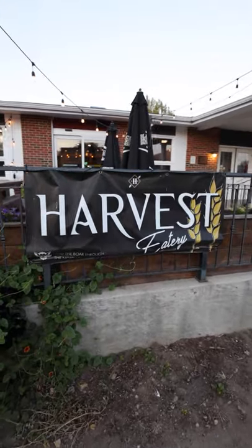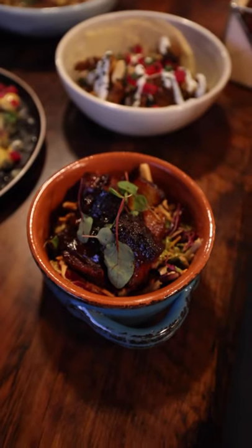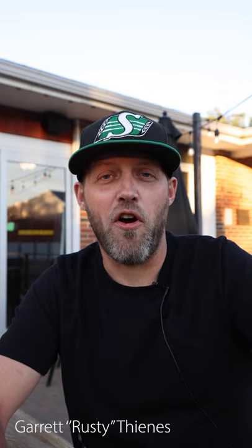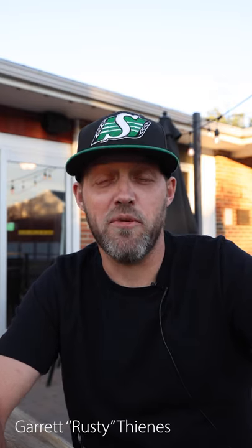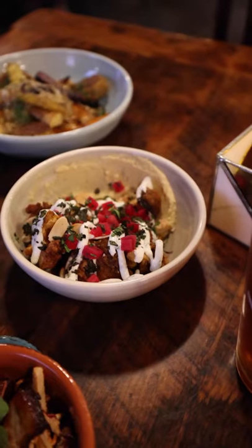We have arrived at our final stop of the day. You cannot visit southwest Saskatchewan without paying a visit to this next stop. We are in Shaunavon, Saskatchewan, and we're about to eat at one of the best restaurants in the province. I'm Garrett Rustulka-Thienes, and I'm the chef and co-owner with my wife Christy and my daughter Liliana of Harvest Eatery here in Shaunavon, Saskatchewan. We're a gourmet comfort restaurant with a focus on Saskatchewan ingredients created using international techniques — really what we feel like is Saskatchewan on a plate and in our restaurant. Hope to see you soon.